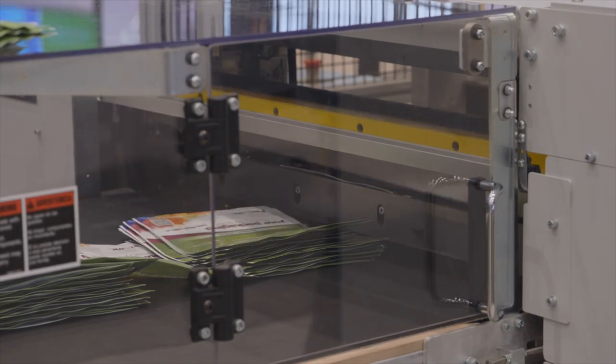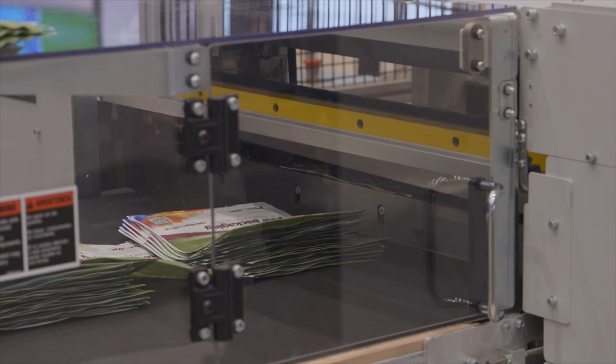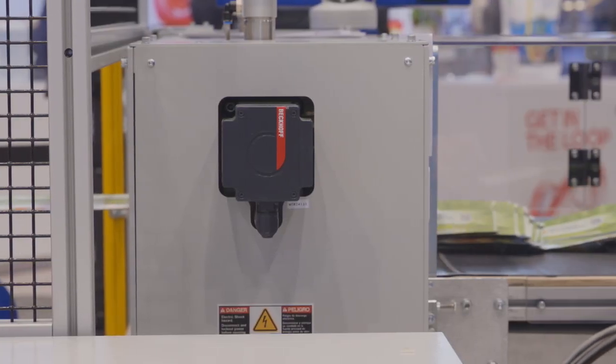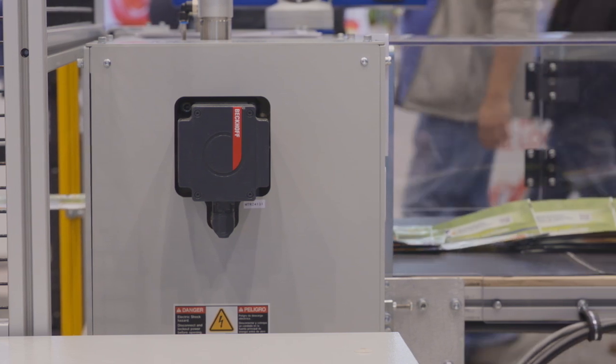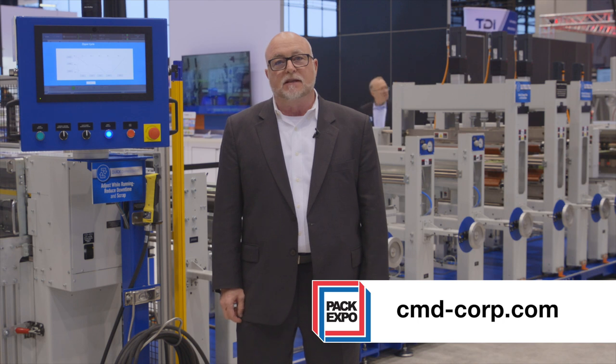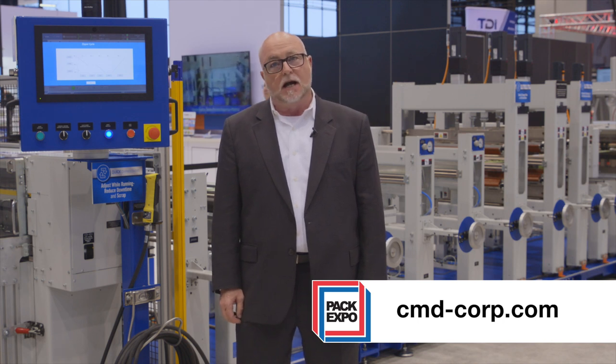With these features and many more, it's no wonder why our customers tell us that their new CMD pouch machine was a great investment, paying them back faster than they had anticipated. We invite you to visit our website at www.cmd-corp.com.